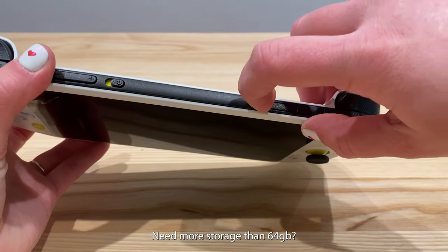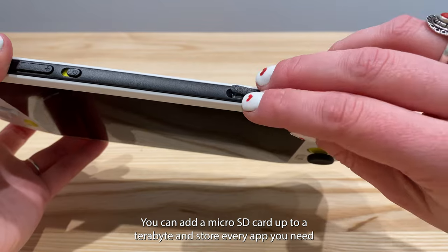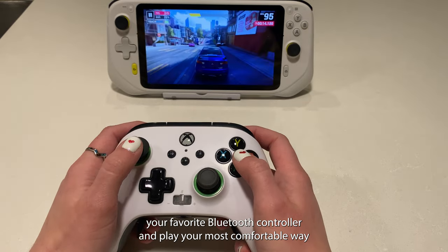Need more storage than 64GB? You can add a microSD card up to a terabyte and store every app you need. You can also connect your favorite Bluetooth controller and play your most comfortable way.